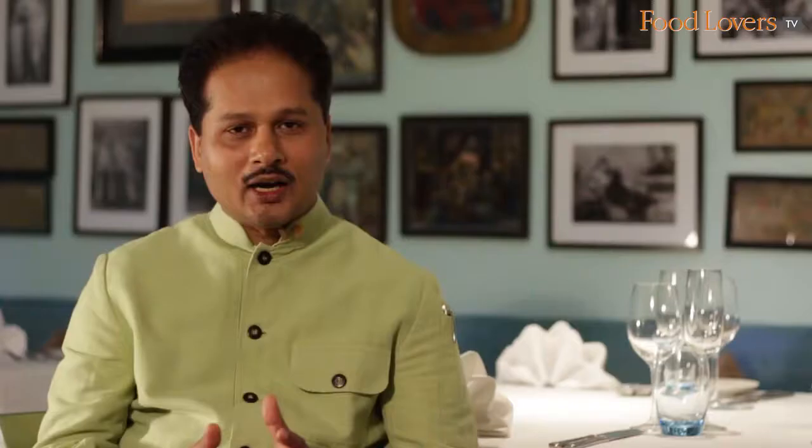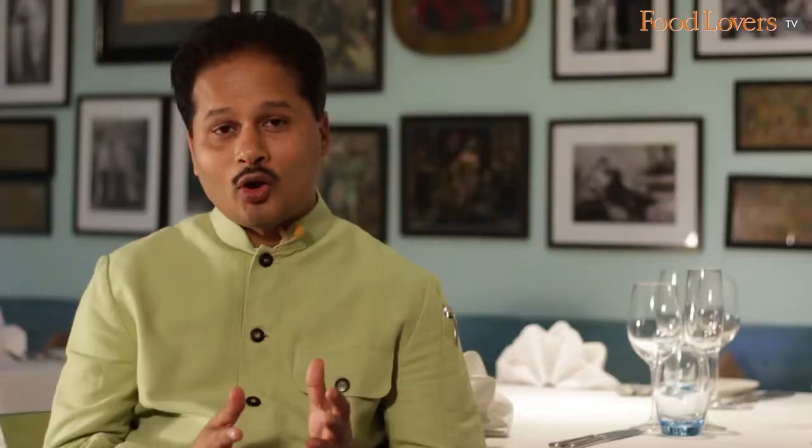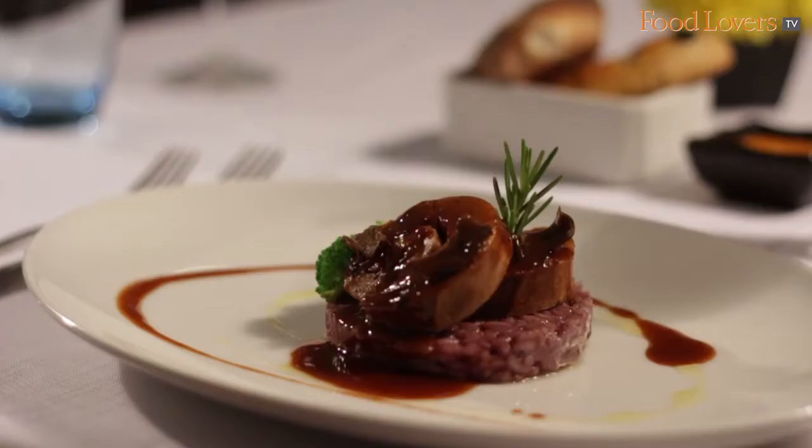We go to Spain, we go to Italy, we have ingredients from different parts of Europe, and we also use some ingredients which are from Japan. We employ the best ingredients and use the best styles of cooking. When we wanted to create that experience, we thought the best way to do it would be through a tasting menu, and it's now been going on for seven years.